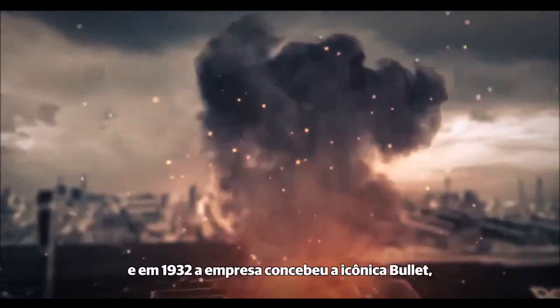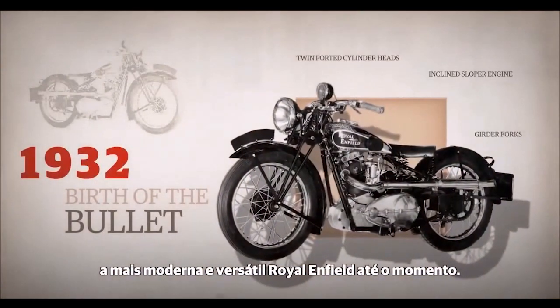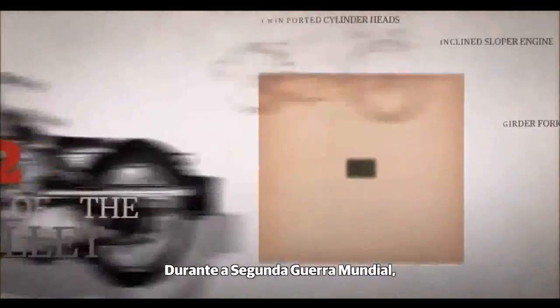Production continued, and soon after, in 1932, the company gave birth to the iconic Bullet — an up-to-date, versatile Royal Enfield of its time. During World War II,